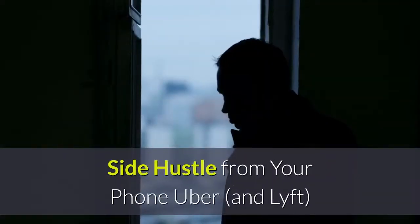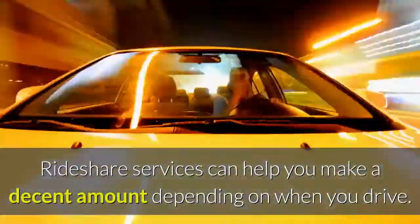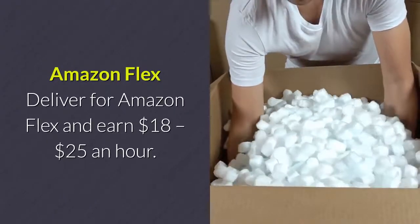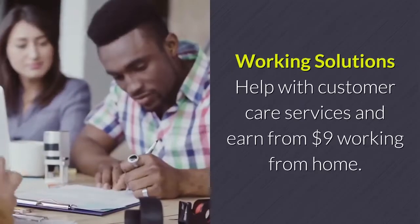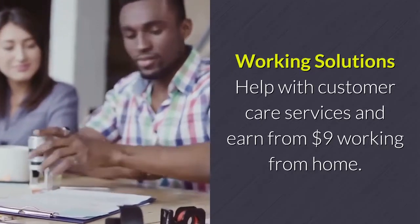Side hustles from your phone — Uber and Lyft: rideshare services can help you make a decent amount depending on when you drive. Amazon Flex: deliver for Amazon Flex and earn $18 to $25 an hour; the app allows you to set your own schedule. Working Solutions: help with customer care services and earn from $9, working from home.